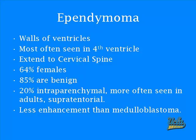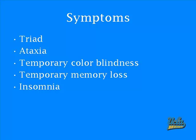Ependymomas enhance less than the medulloblastomas. They are midline, non-cystic, and on CT scan, hypodense. The symptoms again are the triad and ataxia.